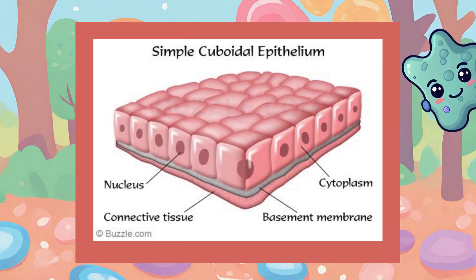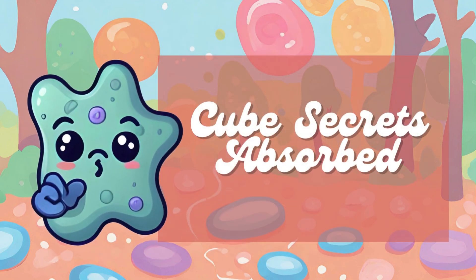Next, we have the cuboidal epithelium, shaped like a cube — as its name suggests — and is mostly in charge of secretion and absorption, just like the kidney tubules. The mnemonic to remember it is Cube Secrets Absorbed. Cube is the shape of cuboidal epithelium cells. Secrets refers to secretion, one of its main functions. Absorbed refers to the process of absorbing substances, similar to the role of the kidney tubules.